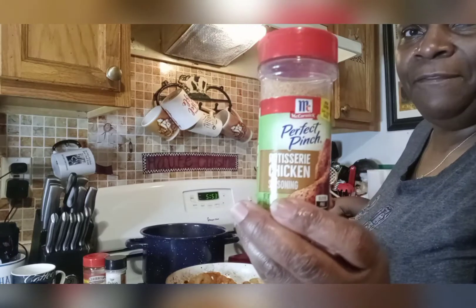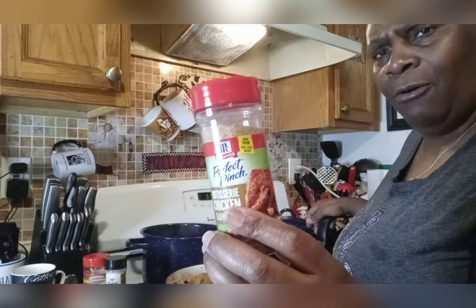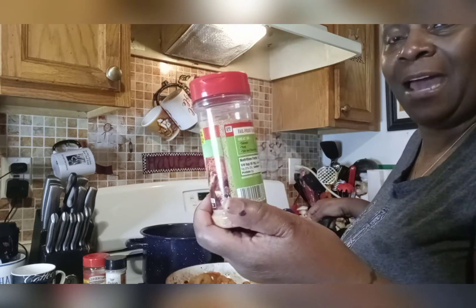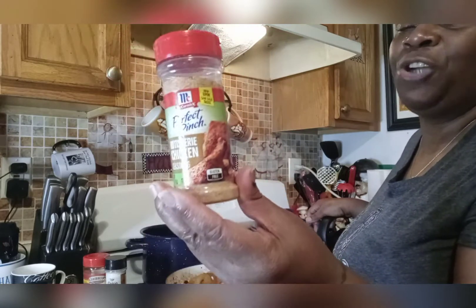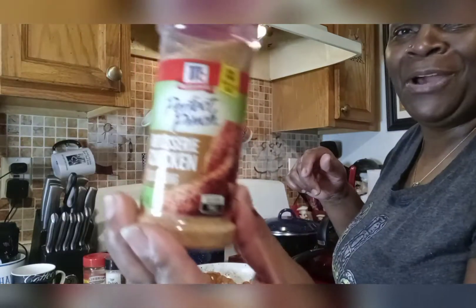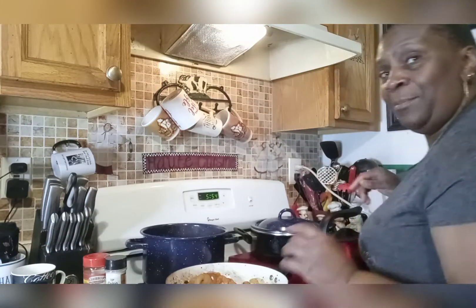This is the sofrito seasoning blend, and I also have the Perfect Pinch Rotisserie Chicken Seasoning — this is the bomb, I'm not even gonna lie. I ran out of it and couldn't find it in stores, searching high and low. I said, that was a good flavor — I like the way it makes my food pop. So I went online — you can get six jars for about thirty dollars. I put on my glasses, read the ingredients, and your girl made her own rotisserie chicken seasoning. Don't tell me it can't be done.